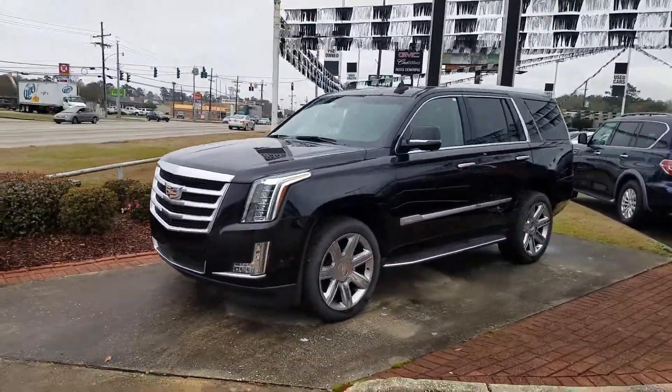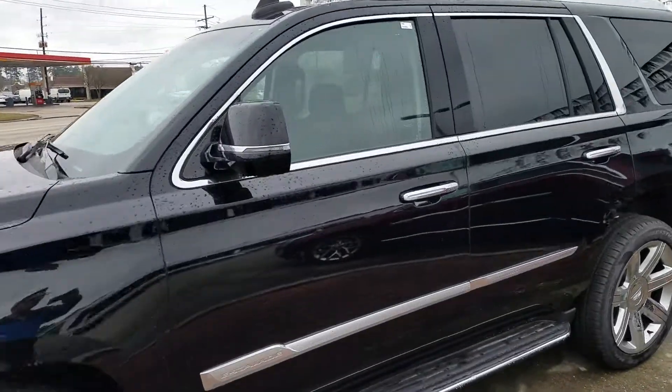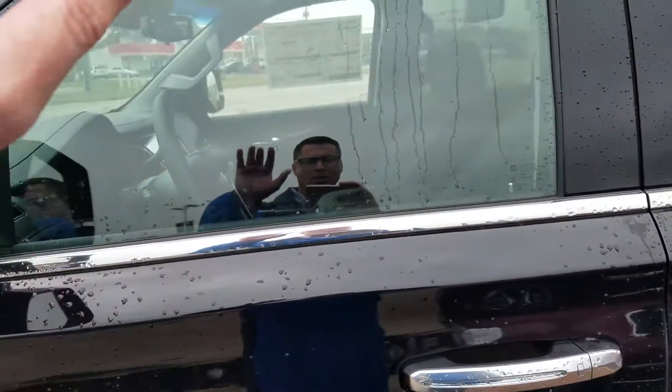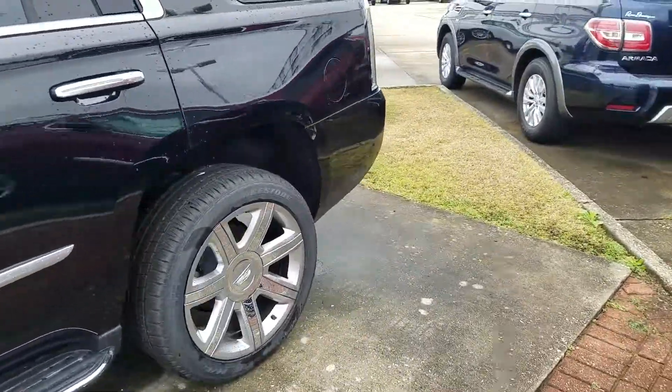It is a premium luxury package — you can notice that by looking at the door handles, which do have the LED door handles. You'll also notice on the side where the sensors are, it's going to have self-parking, which is a neat feature.